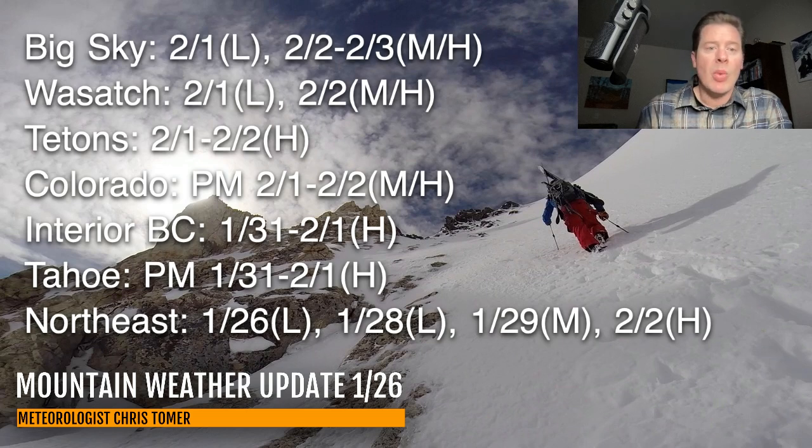Tahoe is very similar — it's a waiting game, but when it hits, it's going to be there. In the Northeast, you've got light snow, then potentially moderate on January 29th and heavy on February 2nd. Some impressive totals in the Northeast coming up, so we'll look at those.